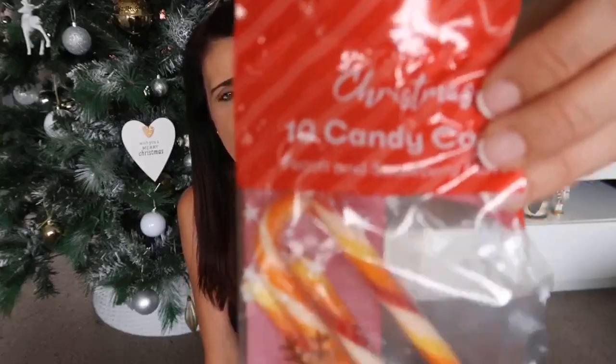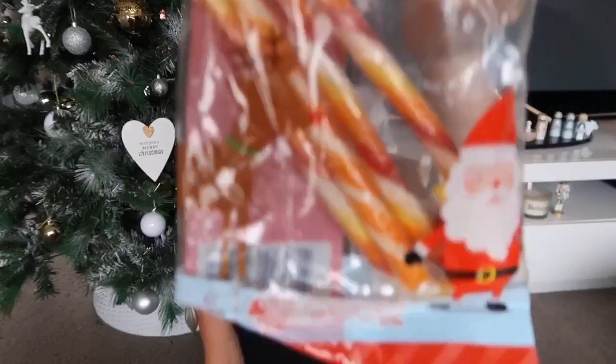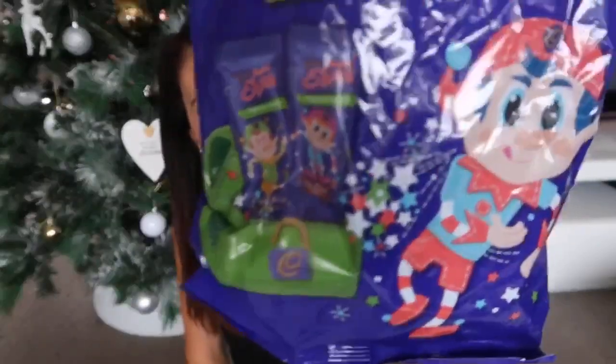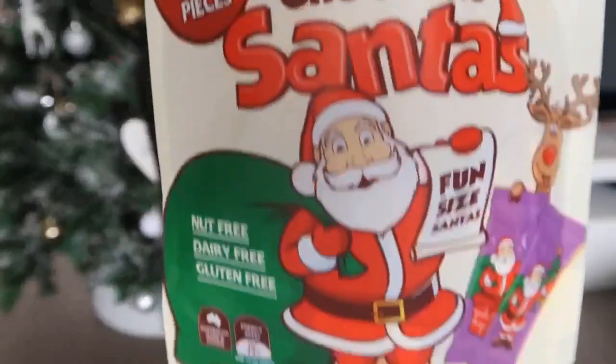Another treat he'll be getting is one of these Earl's popping candy treats. And another small chocolate he's getting is this fun-size Santa — it's actually nut free, dairy free and gluten free, which is really great.